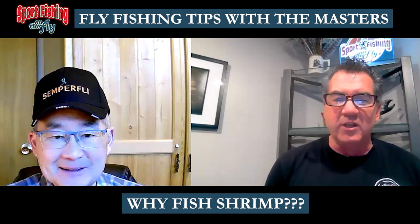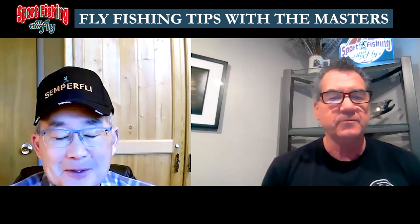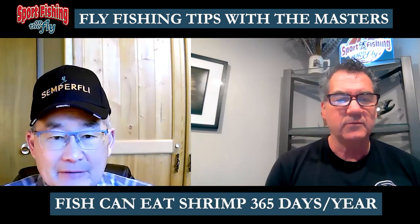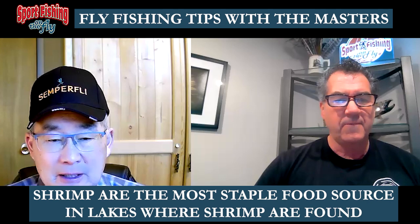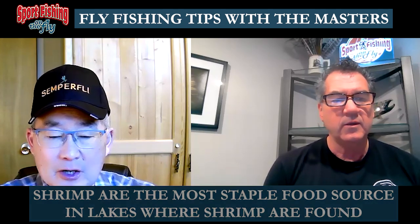Yeah, and you know why shrimp? That's the big thing everybody asks — they stick with leeches, chironomids, everything else. Why shrimp and scuds? Well, overall if you look at my entire year, for 365 days fish can eat shrimp, and it is the most staple food source in lakes where shrimp are found.